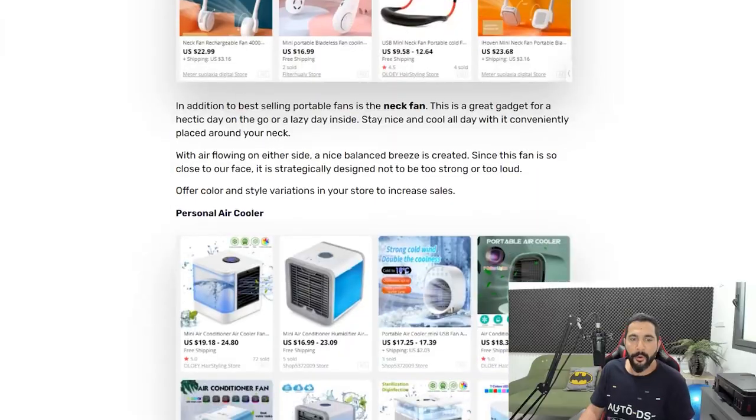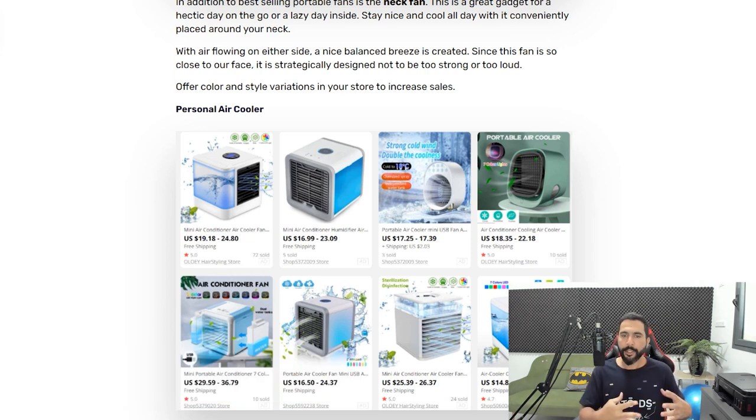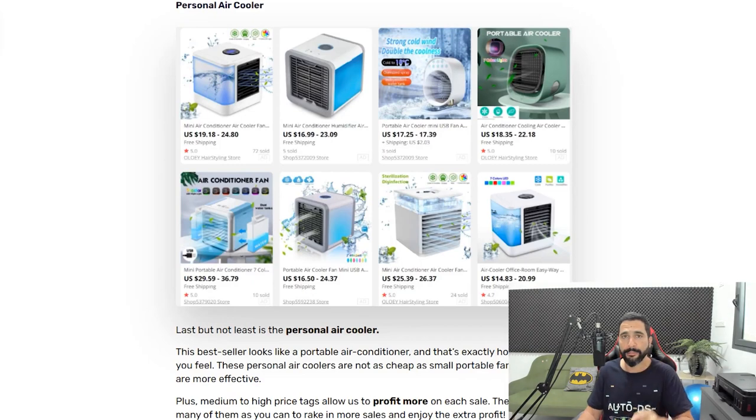There's another fan type worth adding: personal air coolers. This product has been around for a while, but manufacturers are always releasing new models. It's essentially a small portable air conditioner, and it's another type of handheld fan to help cool off your customers in this really hot season. Add personal air coolers to your list.